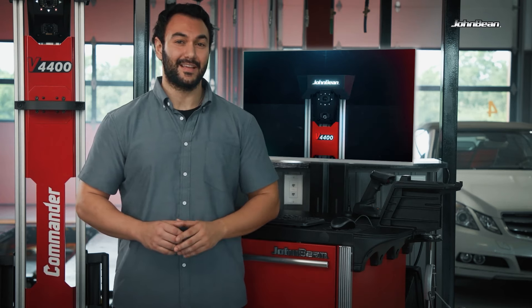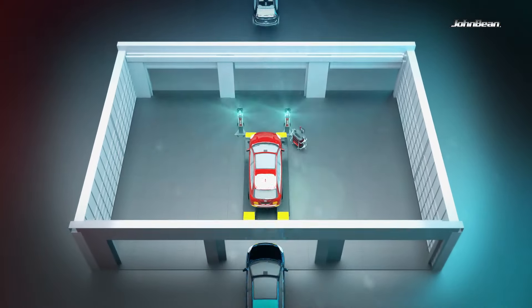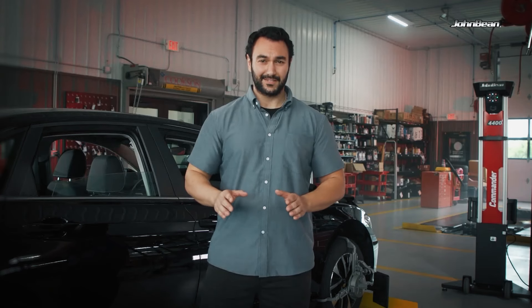In my shop, we value customer satisfaction, productivity, and accuracy, so we knew we needed an alignment system that wasn't just good enough. With its new design, the B4400 allows for greater range of bay installations from short, long, narrow, wide, and drive-thru bays.